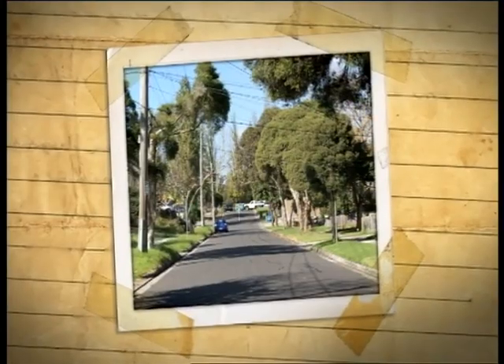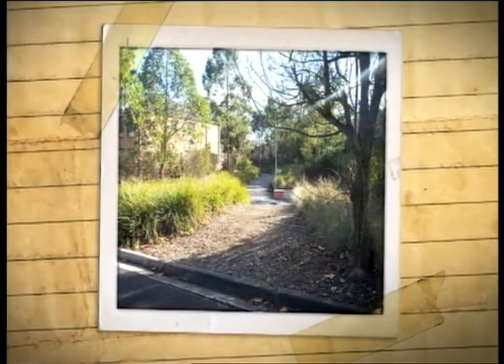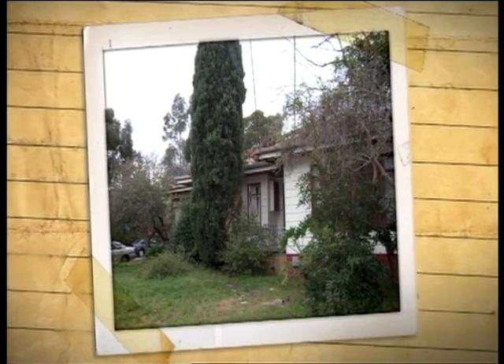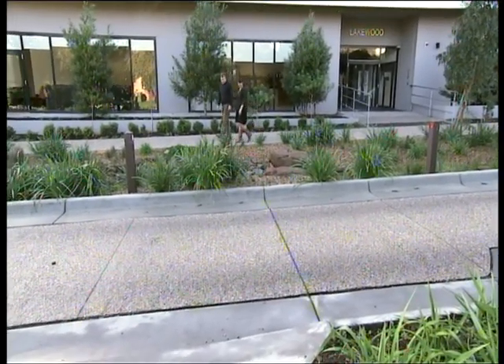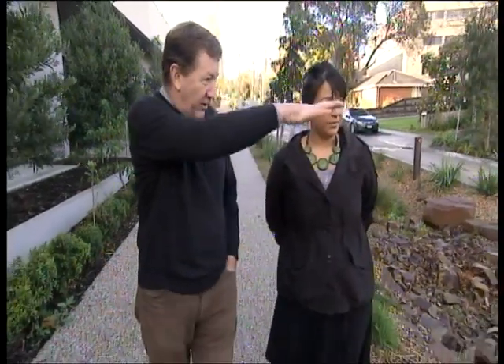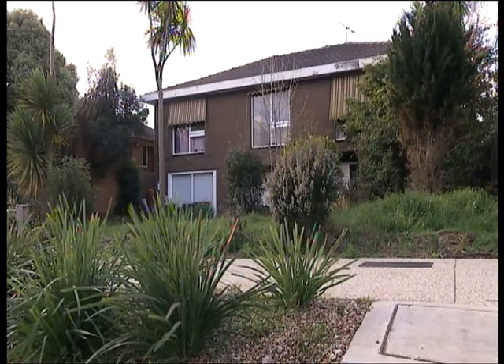Annika, you were the landscape architect responsible for this project. Tell me a little bit about what it was like before you undertook it. This street was just a standard residential street — it had on-street parking and two-way traffic. The only issues we had to solve were the flooding issues. There's a large amount of water that enters this street from Maroondah Highway, and sometimes it would enter into the houses. That's how bad it was.